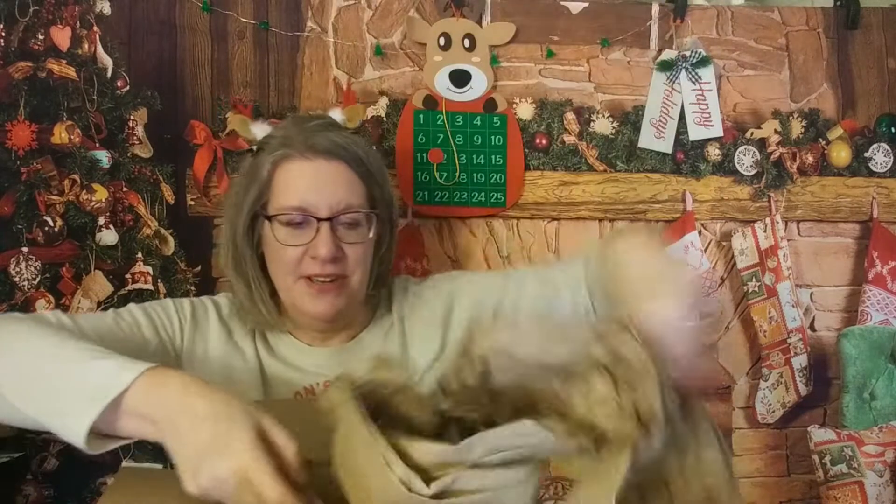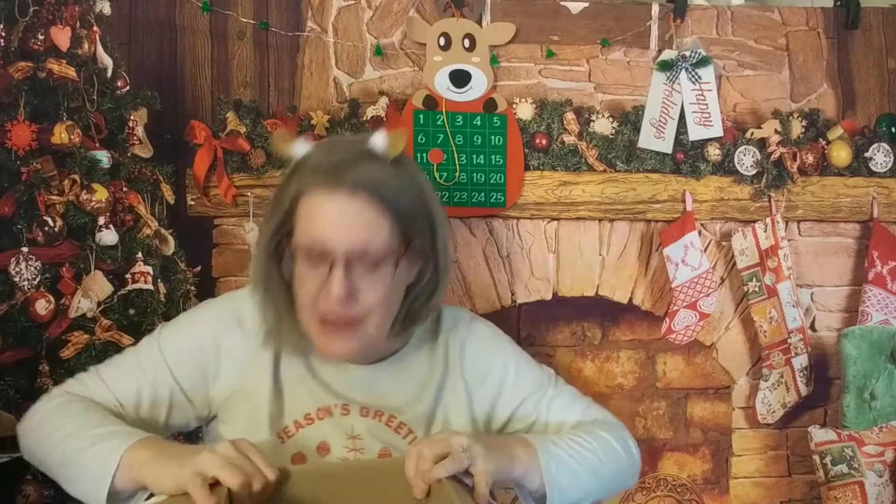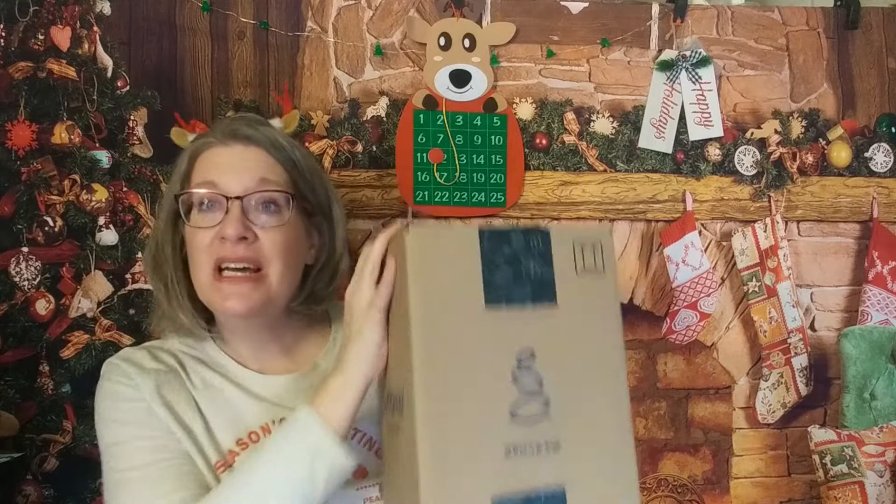We'll get all the packing material out — that's why it's so heavy. So if you do not know, Grove Collaborative is an online store. It is not necessarily a subscription; anybody can go on there and order. They mainly have household cleaning items, items to help in the kitchen and bathroom. They also have some personal beauty, things for kids, and they've even been expanding their pet section.